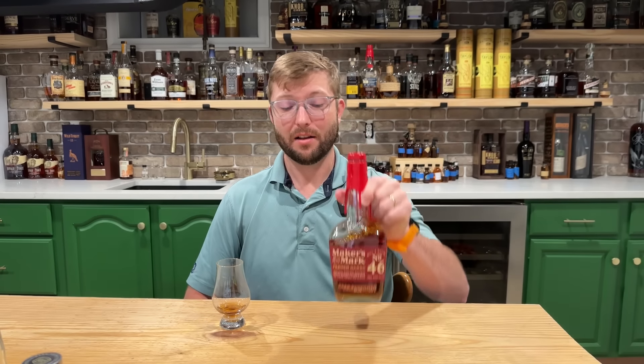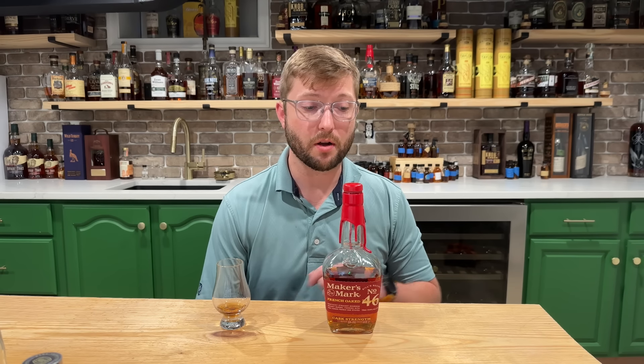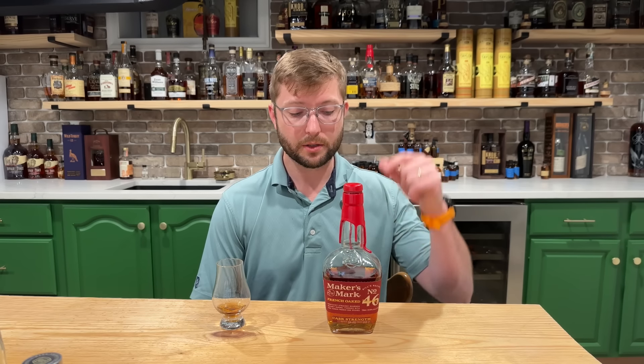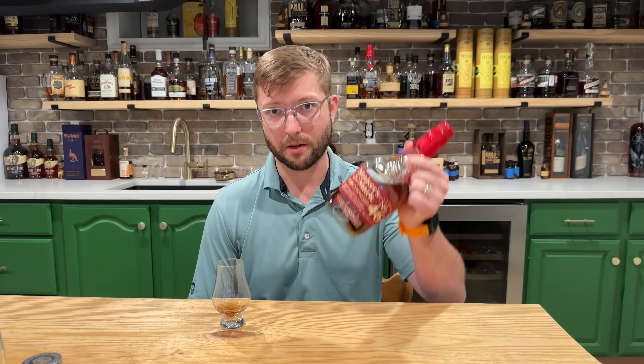For all the toasted fans out there, the Maker's Mark 46 French Oaked. This is a double-oaked product giving you all of that toasted marshmallow sweetness that everyone always talks about — those toasted sour mash and toasted rye notes just light you up with all that butterscotchy toasted marshmallow sweetness. You get all of that in this bottle, and you can find this one. It comes in at cask strength — Maker's Mark cask strengths are always around 108 to 109 proof. These 46 French Oaked for in that $60 price point give you that elevated toasted drinking experience. Maker's Mark 46 French Oaked is a buy.